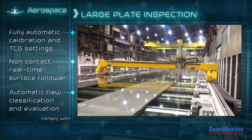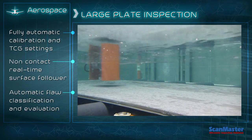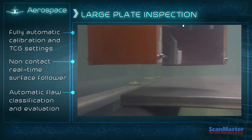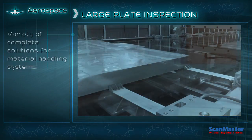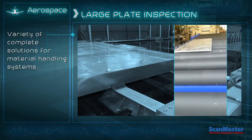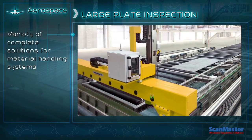ScanMaster's leading-edge technology for the inspection of aluminum plates was chosen by multiple industry leaders across the world. This system sets a new standard with its innovative advanced tools, using fully parallel phased array or multi-channel conventional UT. ScanMaster's systems fully comply to all relevant industry standards, including those set by Boeing and Airbus, and can be offered with integrated material handling solutions.